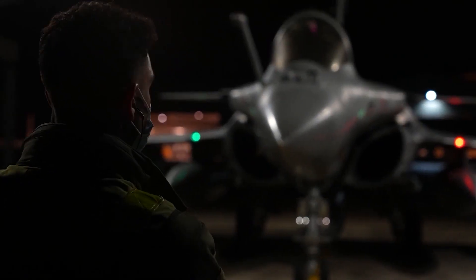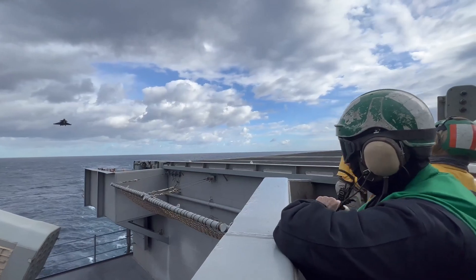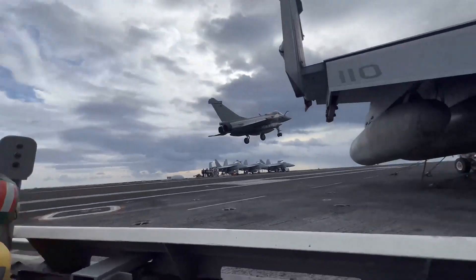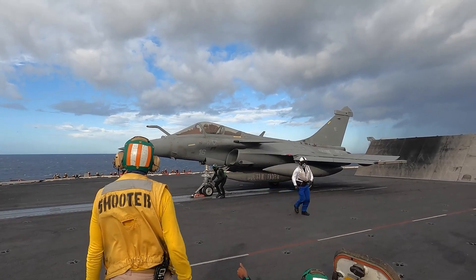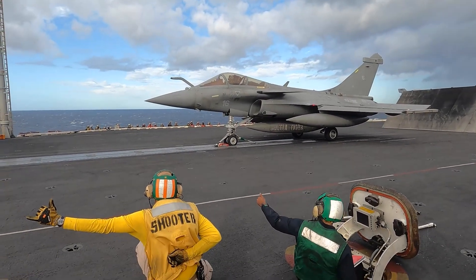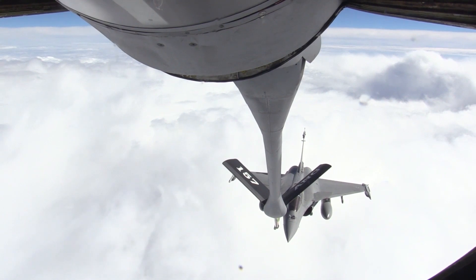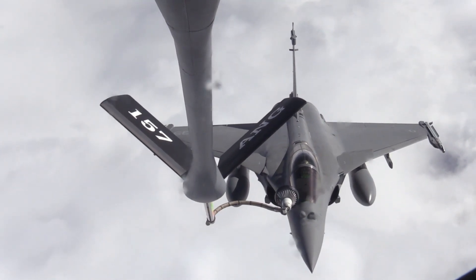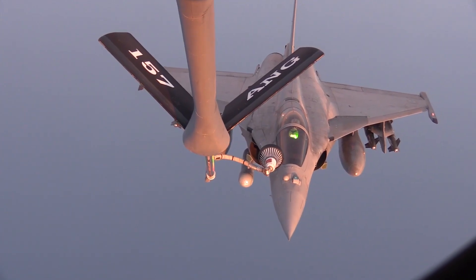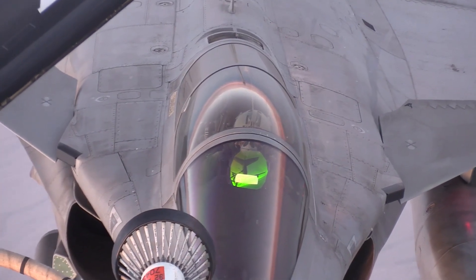Multi-role Mastery. One of the Rafale's standout features is its unrivaled multi-role capability. Unlike its predecessors, which were tailored for specific roles, the Rafale was designed to excel across a spectrum of missions — from air superiority and ground attack to reconnaissance and electronic warfare. This versatility is achieved through modular mission systems and advanced avionics that allow pilots to customize the aircraft's loadout and sensors based on mission requirements, whether engaging enemy aircraft, striking ground targets, or gathering vital intelligence.